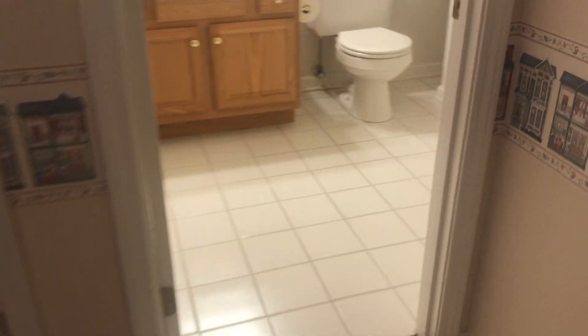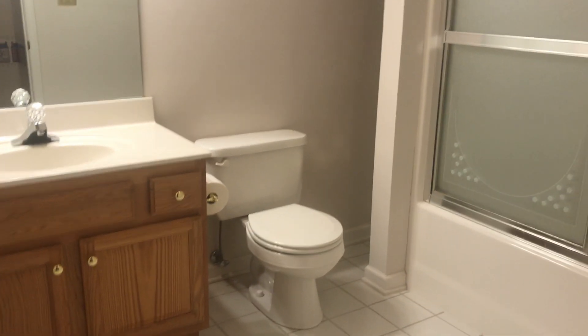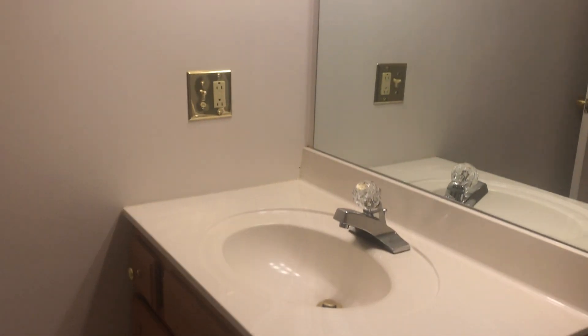And then the bathroom. You got carpet up here and tile in the bathroom. You have a vanity, a toilet, and a tub shower, so you can take a bath or a shower. I don't see any leaking roofs — this is in really good shape, it's clean, it's good.